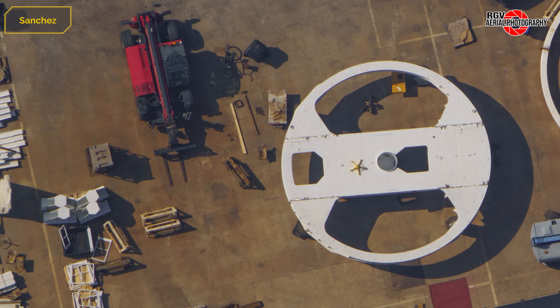Our speculation is that it could be for payload bays, as it has a structure in the middle with a similar size to the PEZ dispenser, and two holes for easier access. This should be used to move them to Mega Bay 2 and Gigabay in the future.